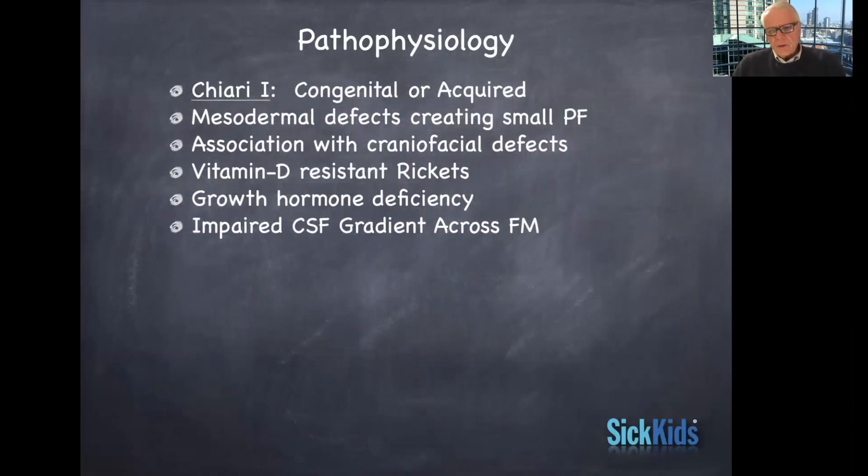Pathophysiology — you've learned this already in the different lectures you've received. Chiari 1 can be congenital or acquired. We actually don't know the basic pathophysiology in the sense that what causes a Chiari 1 malformation in most instances, but it's thought that it may relate to defects in the mesoderm that creates overall a small container, or capacity, for the posterior fossa.